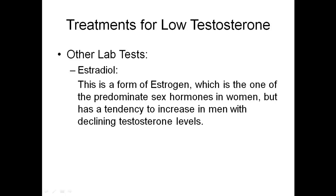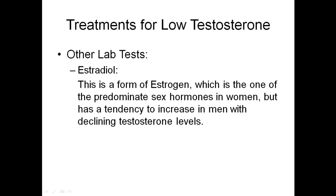Also, estradiol. This is the form of estrogen which is the predominant sex hormone in women, but has a tendency to increase in men with declining testosterone levels. Actually, testosterone can be converted to estrogen in men by a process called aromatization, which can lead to many of the symptoms associated with low T.